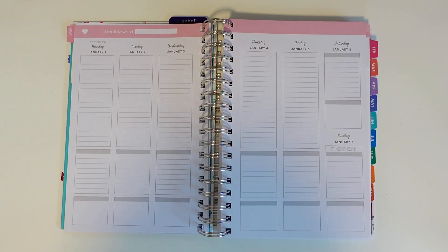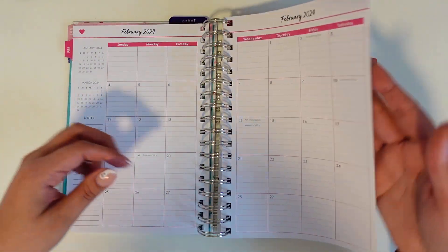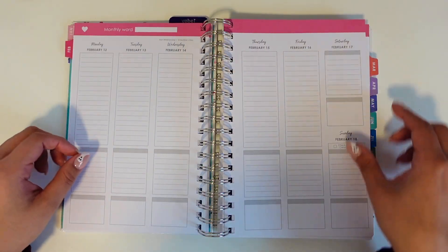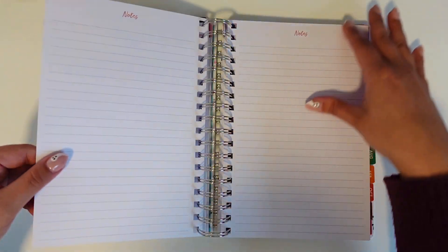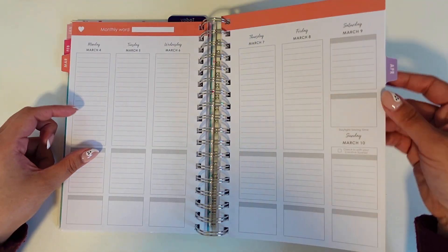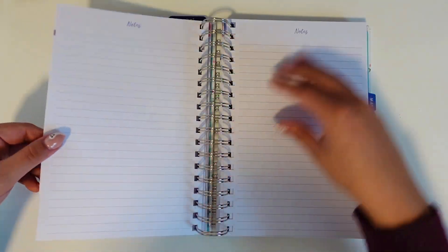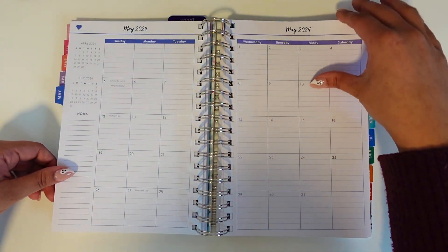Here's a brief flip through the planner.